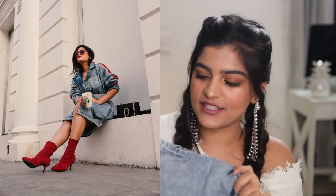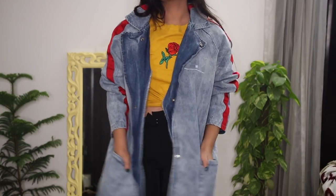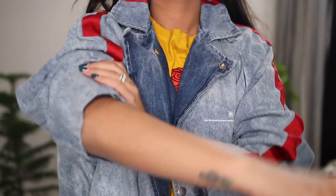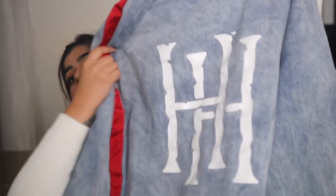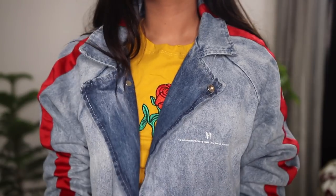I got this oversized denim jacket and I wore it yesterday as a dress - it's really comfy. I think I got it in double XL. It has a red lining and I got so many compliments already. If you want to gift me anything in future, just get it in double XL size! I love oversized anything.